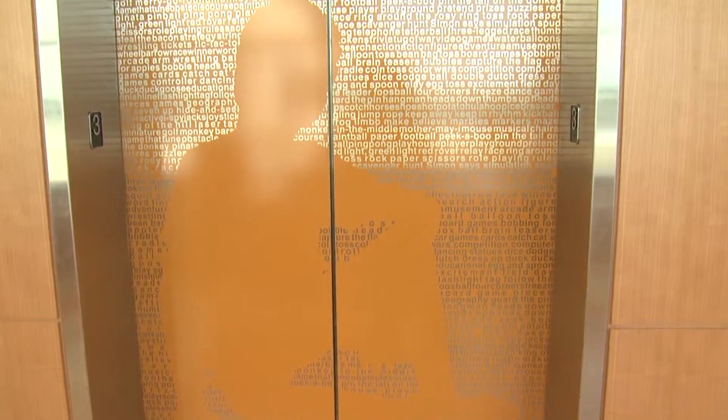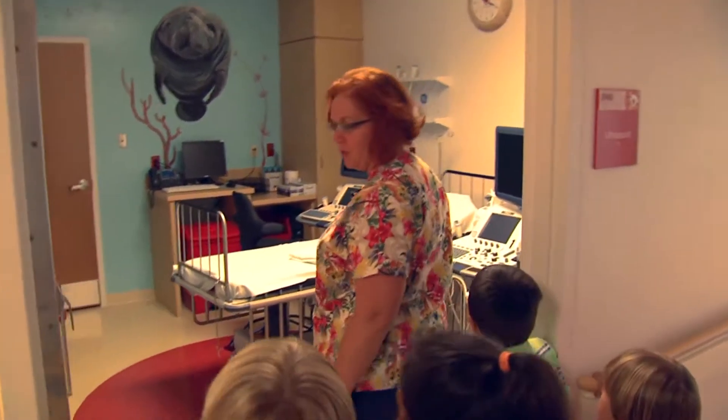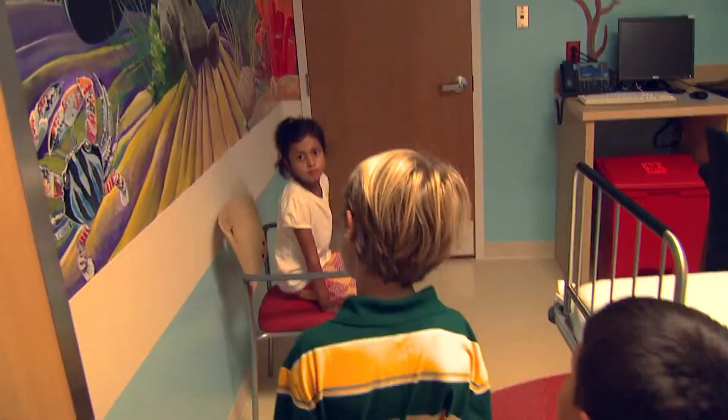Nurse Christine took four children on a behind-the-scenes tour to kid-test the hospital before the first patients checked in. One child remarked, "This is kind of like my school" — kind of cool.